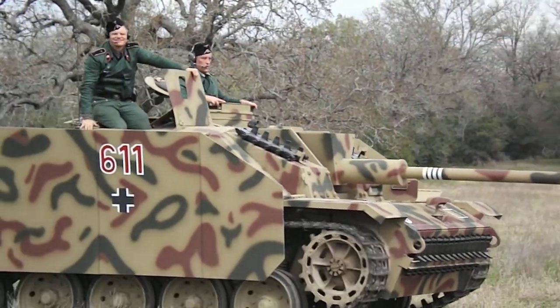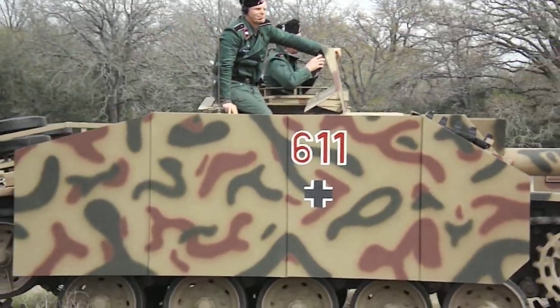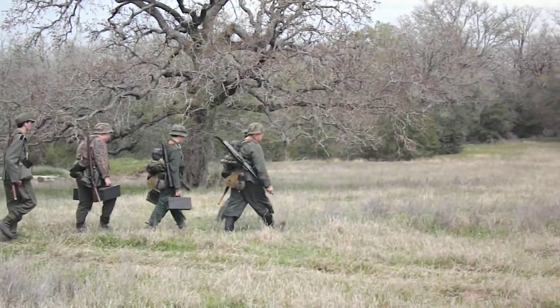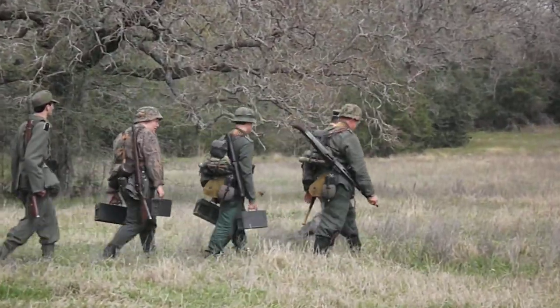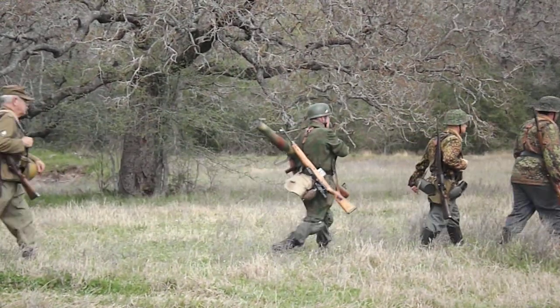It is loaded with our German representatives. Notice the camouflage on the German vehicles versus the solid green of the Americans. Right behind it,